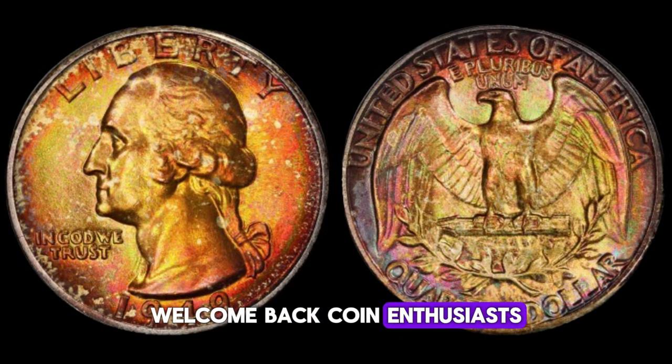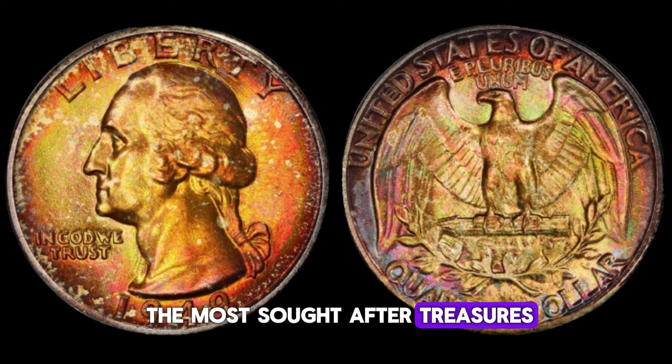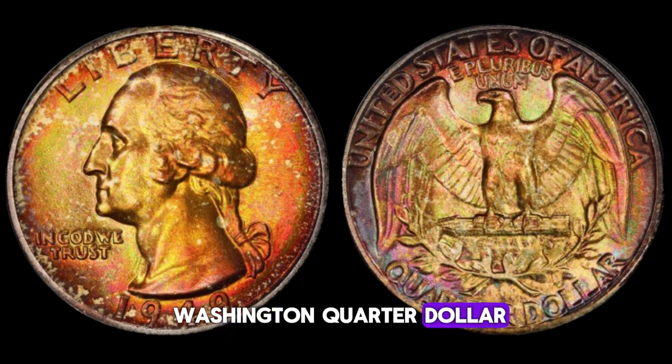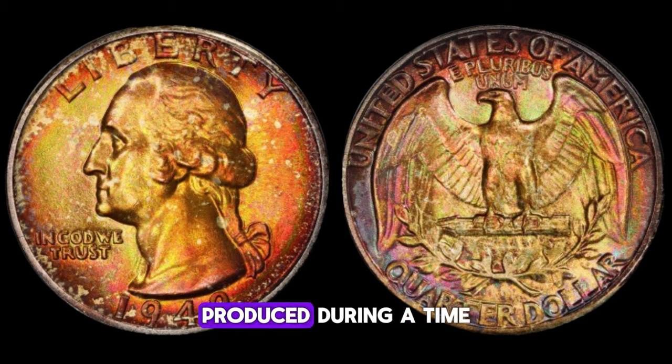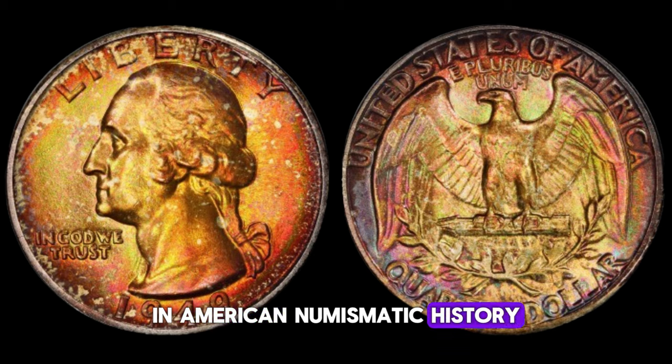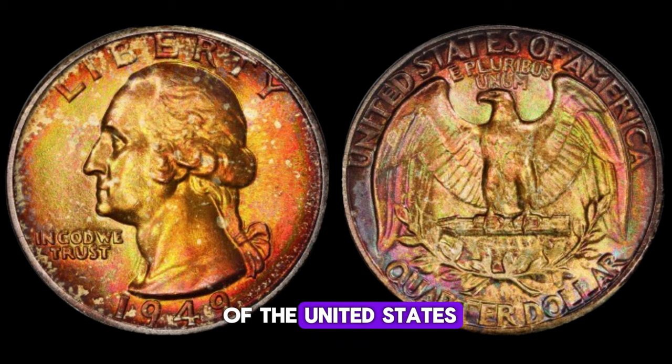Today, we're diving deep into the fascinating world of numismatics, focusing on one of the most sought-after treasures among collectors: the 1949 Washington quarter dollar. Produced during a time of post-war economic recovery, this quarter holds a significant place in American numismatic history. Designed by John Flanagan, the obverse features the iconic bust of George Washington, while the reverse showcases a heraldic eagle with outstretched wings — a symbol of America's strength and resilience.